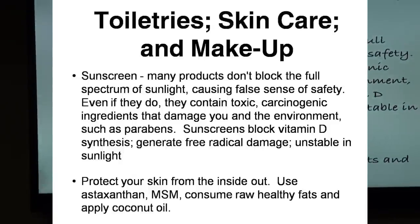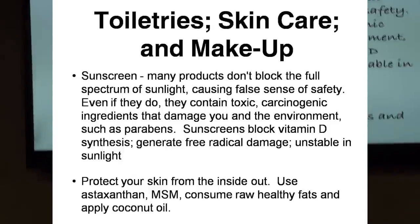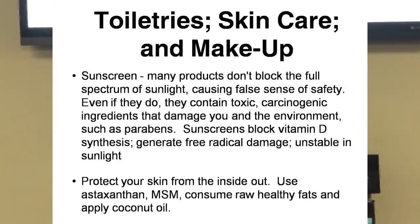Sunscreens are horrible. The sunscreens on the market for the last 30 years have been really poor quality. There are UVA and UVB rays, and the poor quality sunscreens gave people a false sense of safety — they'd put on SPF 30, stay out in the sun way too long, and while it might prevent burning, it didn't block the rays that cause free radical damage. It was still doing damage to the skin while people felt protected. In addition, sunscreens contain a lot of toxic chemicals.